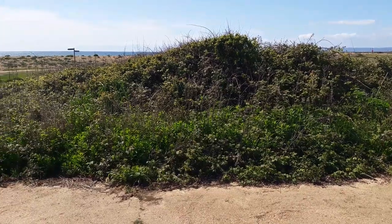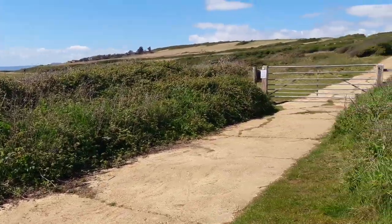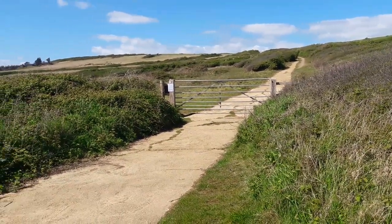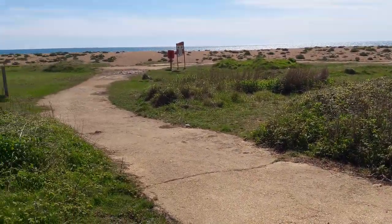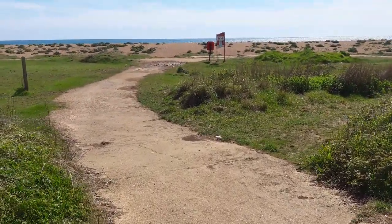Three or four minutes walking and we get to this point where we meet the old concrete track coming down from the coast road. The National Trust car park up there is closed - hardly anybody visiting the beach in that way. But we're right behind the beach now and can get through to it through the reed bed.